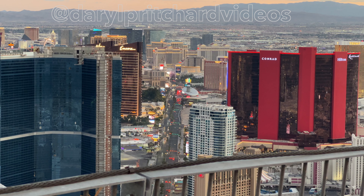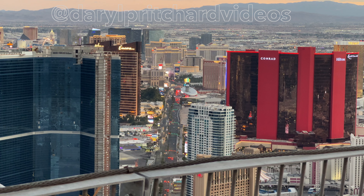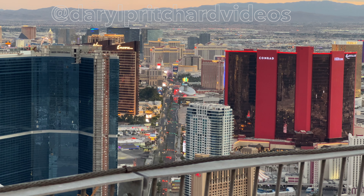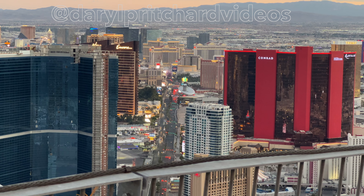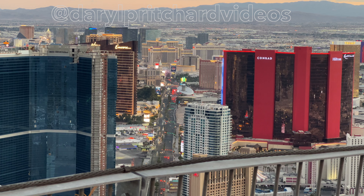I hope you've enjoyed this quick video of Lost Vegas back in 1988. I'm sure if you visit Las Vegas now in 2022 or 2023 you'll see a whole lot of difference. Thanks for watching.